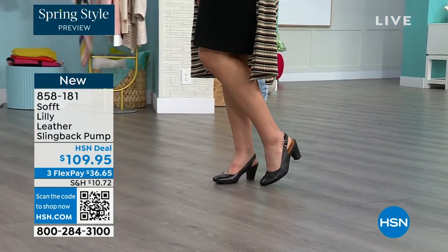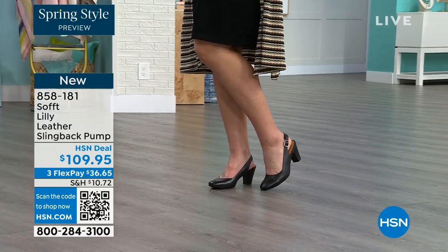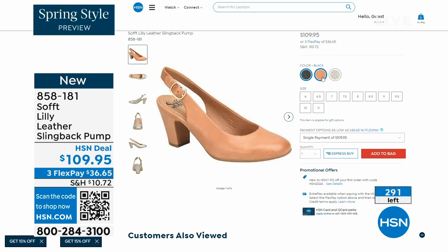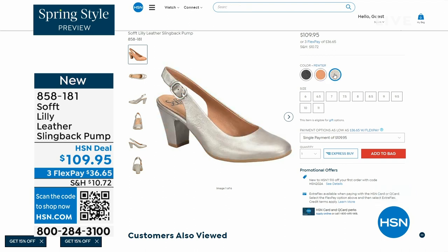You can see I'm wearing them with jeans. You're going to love them. We only have fewer than 300 of these. This is your classic workwear anywhere shoe. If you need a great heel that's not too high, this is it. I always say anything less than three inches high is something that you can really do a lot of walking in. 858-181 is the item number on those.